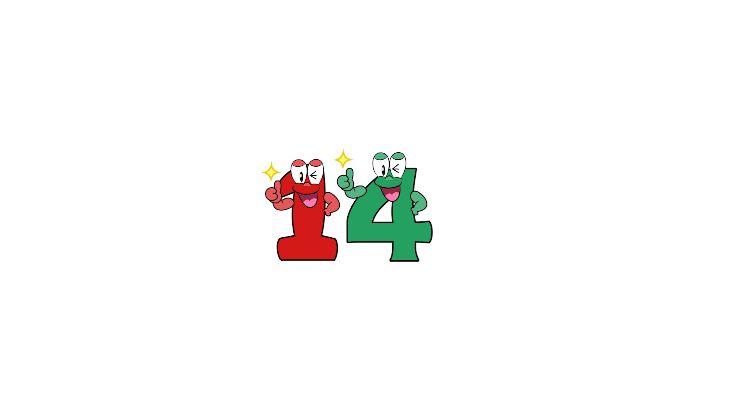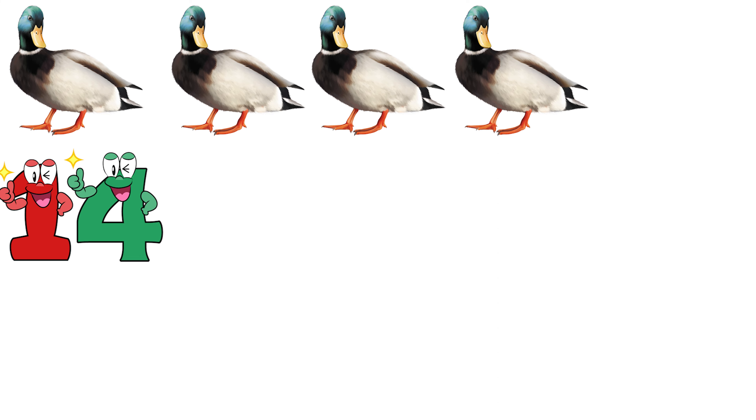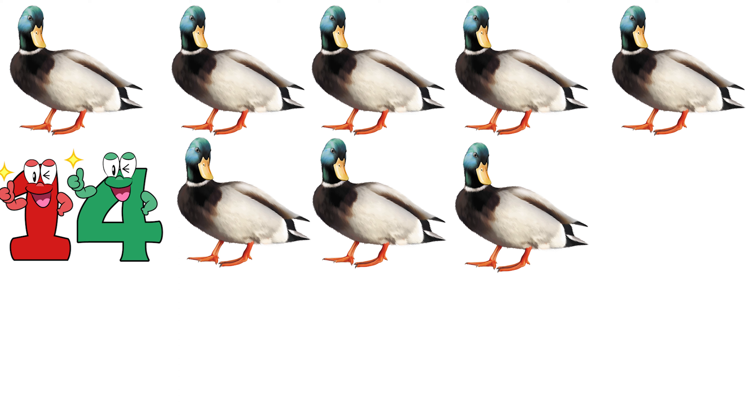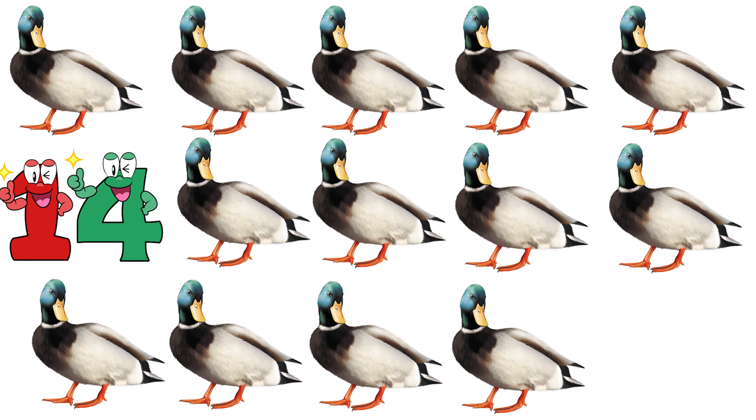Fourteen. 1, 2, 3, 4, 5, 6, 7, 8, 9, 10, 11, 12, 13, 14. Fourteen ducks.